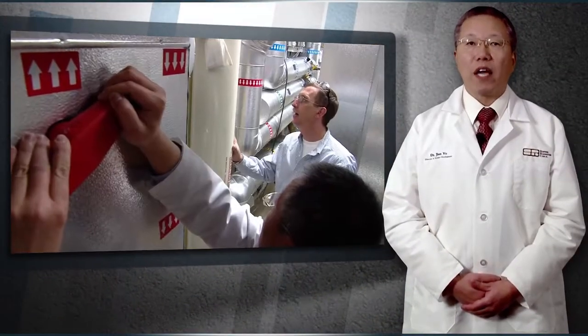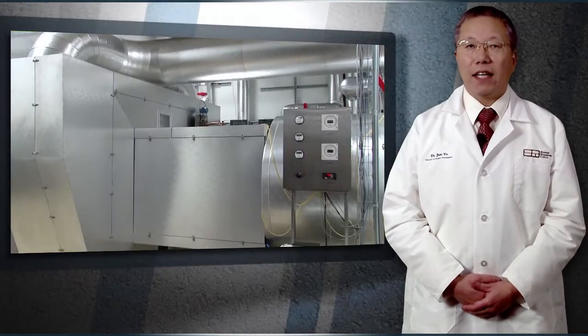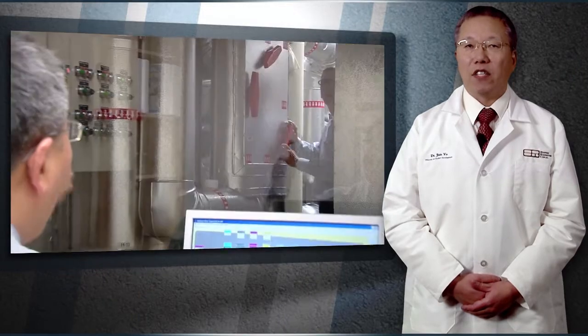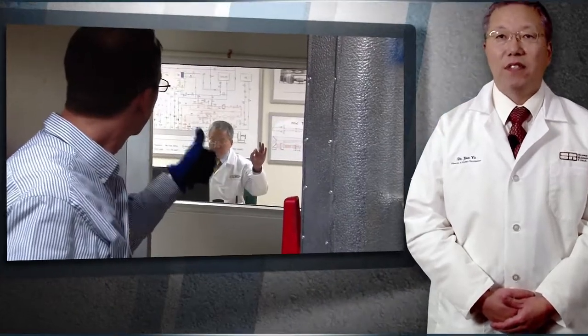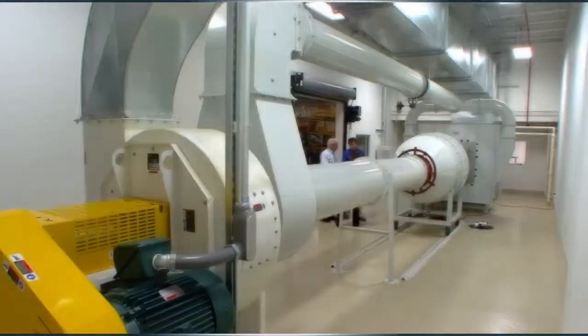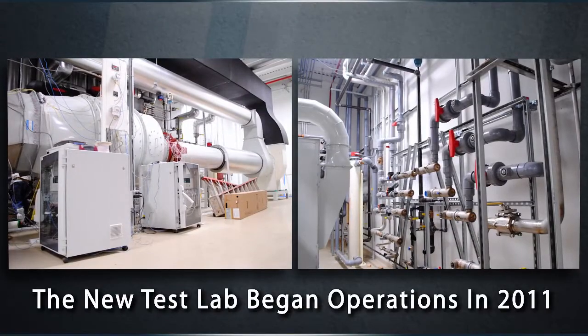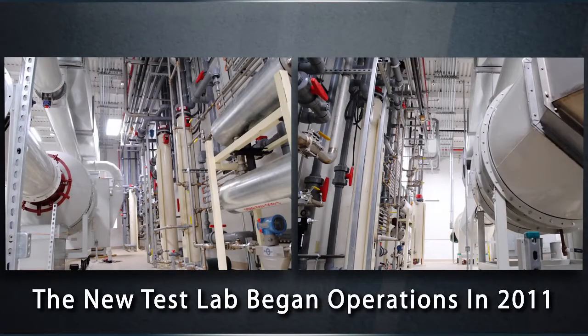We also want to make this new test lab available for other companies to validate their own designs under their special conditions or applications. After nearly three years of planning, design, construction and testing, Super Radiator's new test lab began operations in 2011.